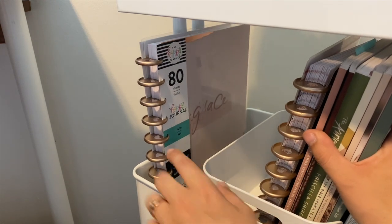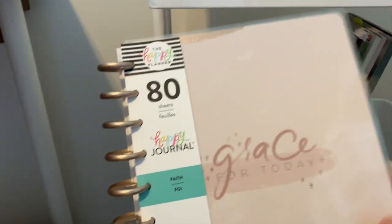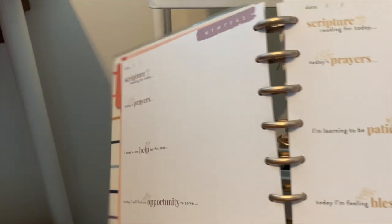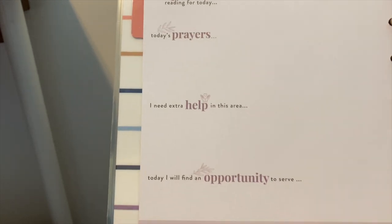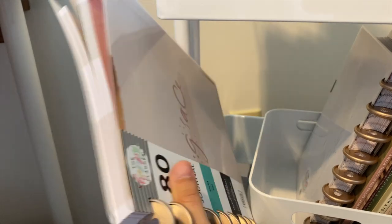This is a Happy Planner Guided Faith Journal, which I haven't used yet, but I like having it because I may end up using it. I think it's gorgeous — really pretty. It's awesome for beginners: it's got memory verses, daily things to write down, scripture reading for the day, today's prayers, areas where you need extra help, et cetera. I really do love their guided journals. And I just keep both of those on the shelf.